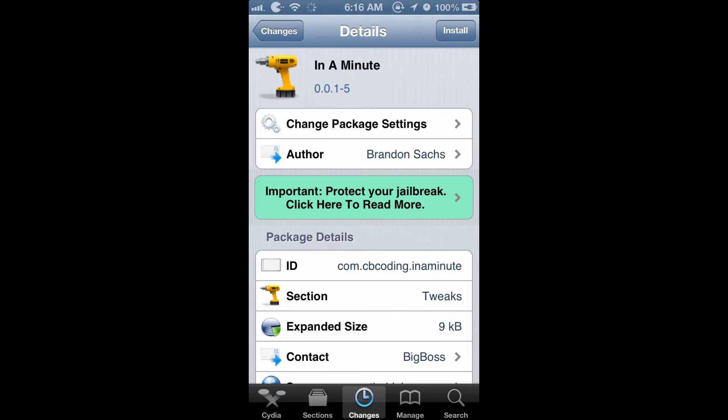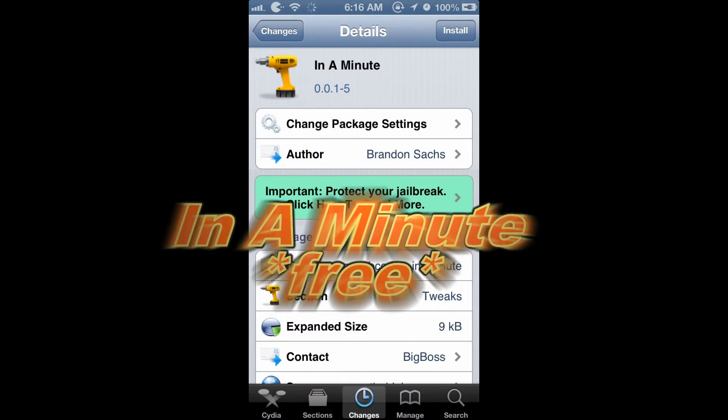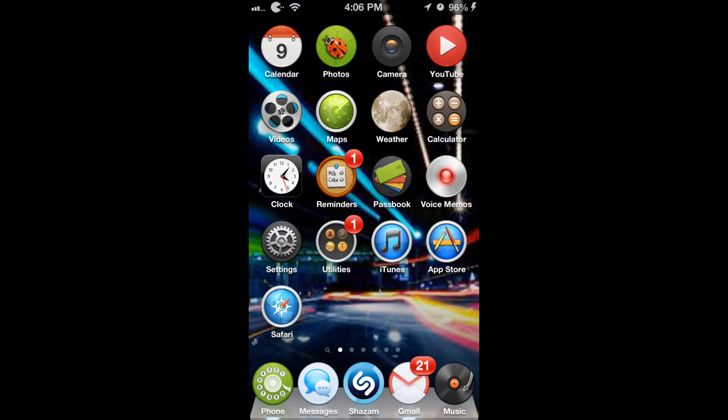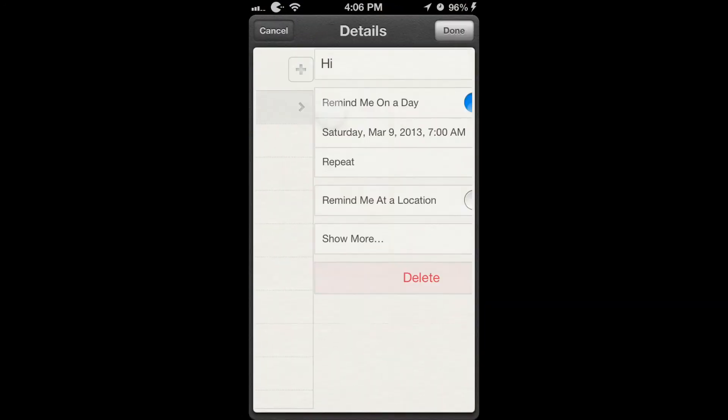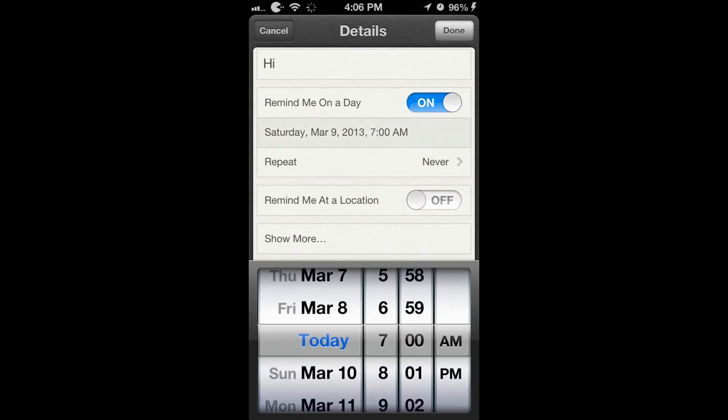What's up everyone. In this video I'm going to show you a Cydia Tweak called In a Minute. I'm going to show you what it does now. Go to the Reminders app after you install it and look at the time. You're going to notice that it doesn't have to be given itself 5 anymore — 4 is the minutes right here, it shows every single minute.